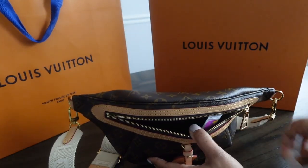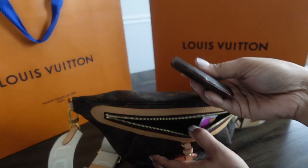I have my Chanel compact mirror, and I also have my Louis Vuitton round coin purse.